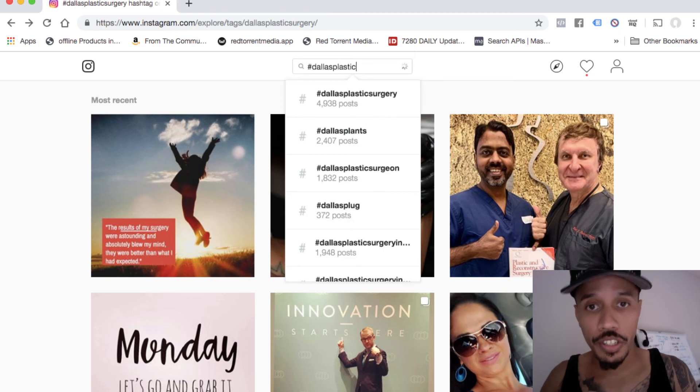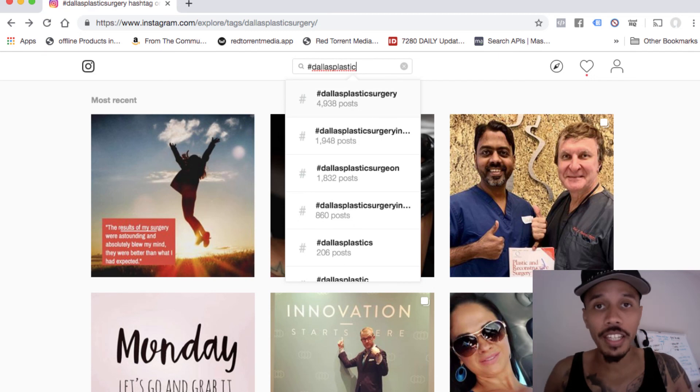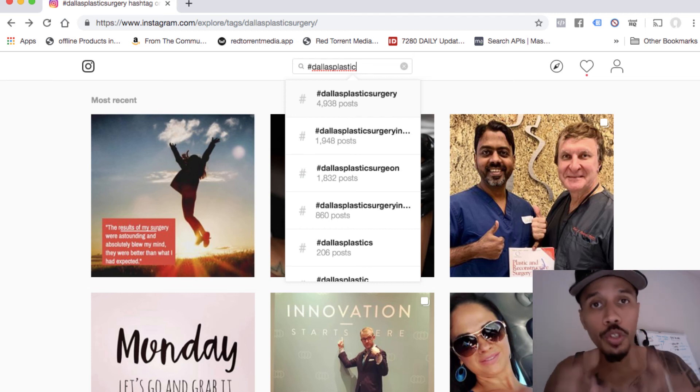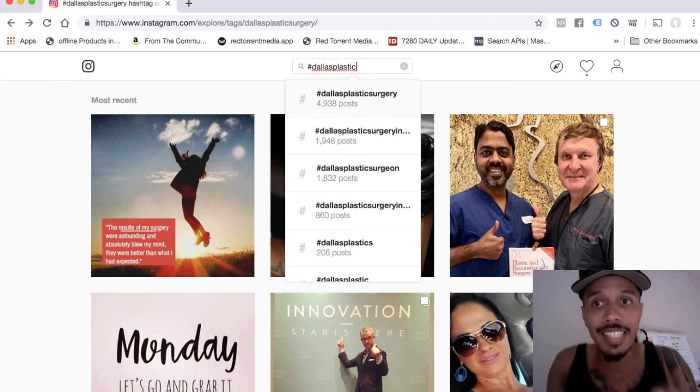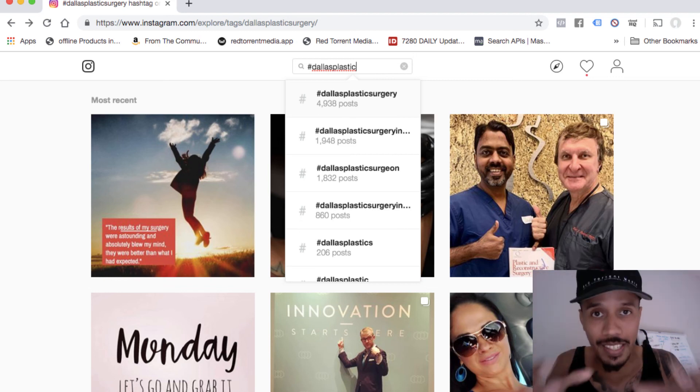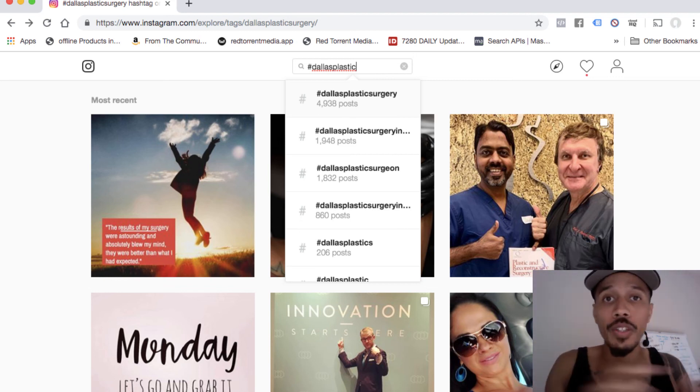Plastic surgery — boom. So I typed in Dallas plastic surgery, and you can do this for any market. You could do Chicago tattoo artists, Florida daycare center — those small little micro businesses that are out there right now that not a lot of people are talking about. Those are the businesses that you want to look for. I gave you a list, so make sure you look at that last video log that I did.